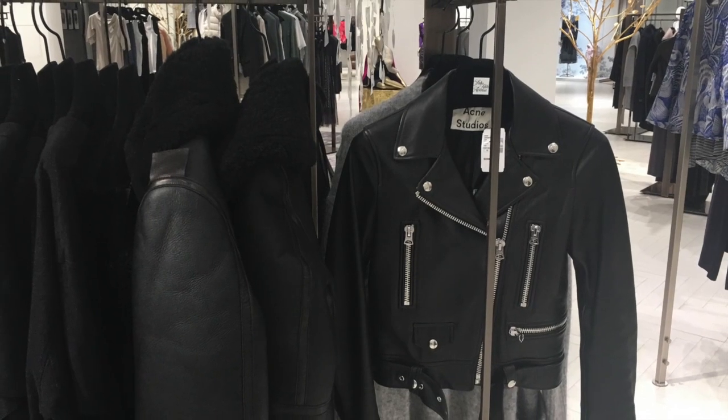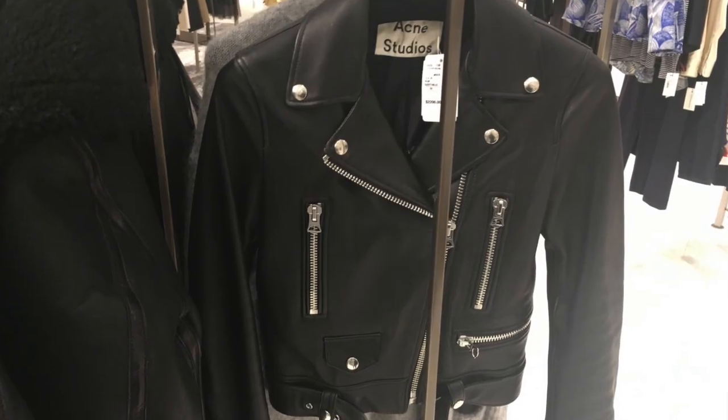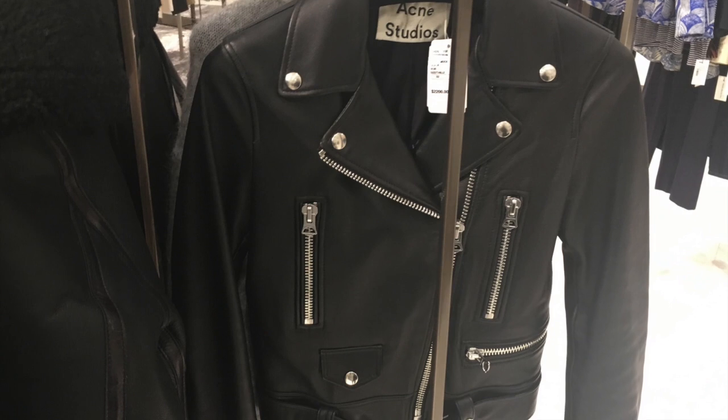Today I'm trying on some Acne Studios for you guys. I love this brand. Last week at Holt Renfrew I got an amazing dark green wool coat by them and it was on sale. It was still fairly expensive, but I just want to show a few pieces and what size I would normally wear in case you guys want to order online.